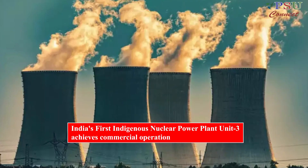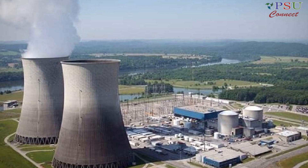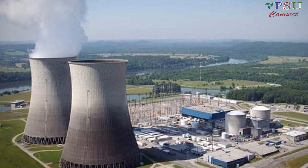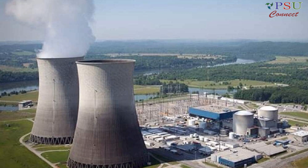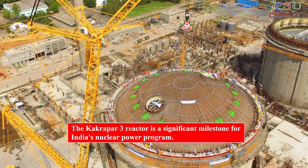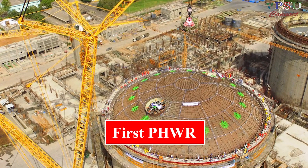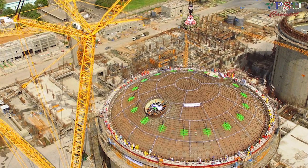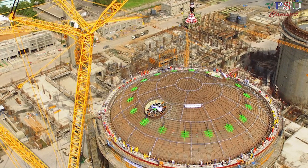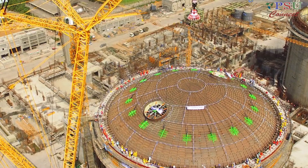India's first indigenously developed 700 MW pressurized heavy-water reactor, Nuclear Power Plant Unit 3 at Kakrapar, Gujarat, has achieved commercial operation. The Kakrapar-3 reactor is a significant milestone of India's nuclear power program. It is the first PHWR to be designed and built entirely in India, and it is also the first to be operated in commercial mode.